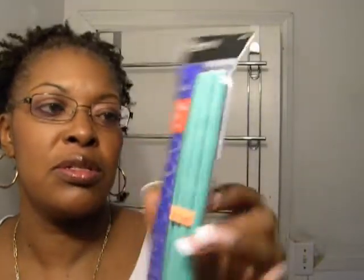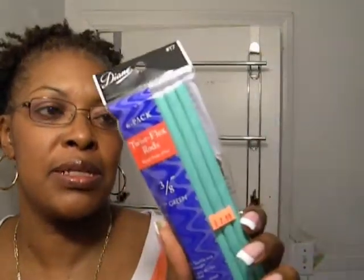Here are my twist flex rods: 3/8 inch green, a pack of 6, $2.99 — better than $3.50. Then I saw these, a little bigger, 7/16 of an inch, yellow, also a 6-pack at $2.99. I bought two sizes because I figured I'd mix them up in my hair.